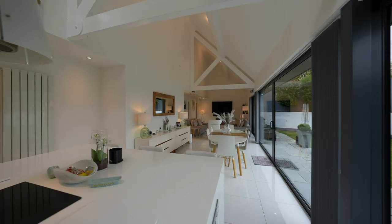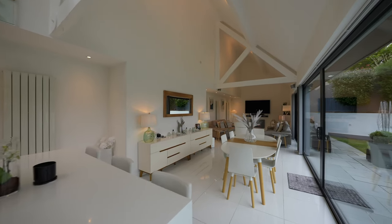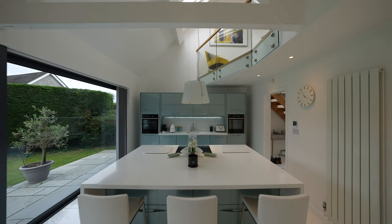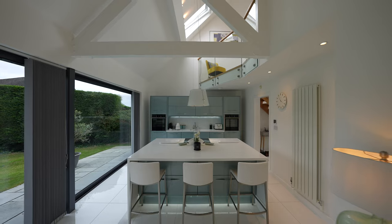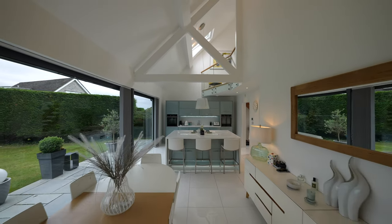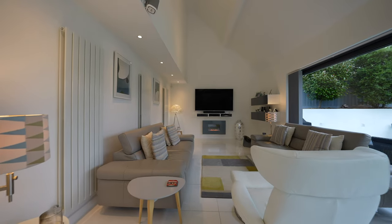Elevated ceilings flood the property with light and create a feeling of space. To enhance this, from the open plan reception room and kitchen there are 36-foot long sliding doors with tinted glass leading to the stunning rear gardens, providing an exceptionally clever indoor-outdoor use of space.